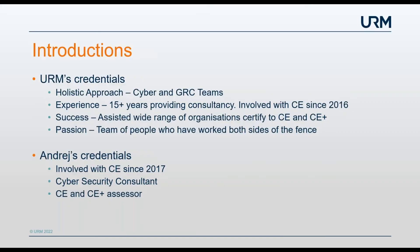I'll give a brief introduction to URM. We've been providing consultancy and training for 15-plus years now, and we take a holistic approach whereby we can offer cyber services along with governance, risk, and compliance at the same time. We've been involved with Cyber Essentials since 2016 and have issued over 1,200 certificates since we started. We've supported a number of organisations with both Cyber Essentials and Cyber Essentials Plus, and the team really enjoy what they do and put a lot of passion into all of the projects.